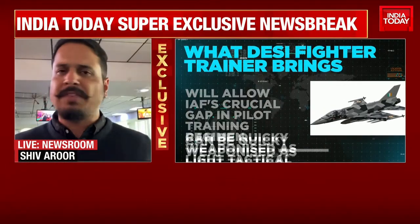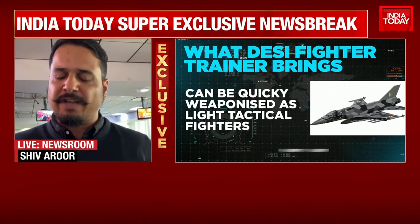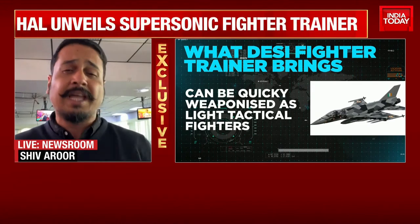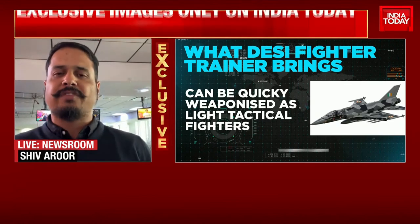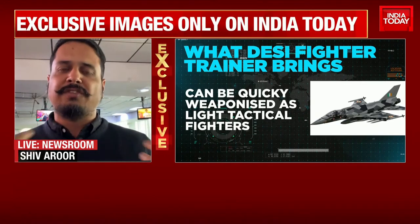This was a crucial gap that the Indian Air Force had been experiencing for a very long time. It's also very expensive to fly frontline fighters. So, noticing that gap, Hindustan Aeronautics Limited has come up with this new fighter trainer.